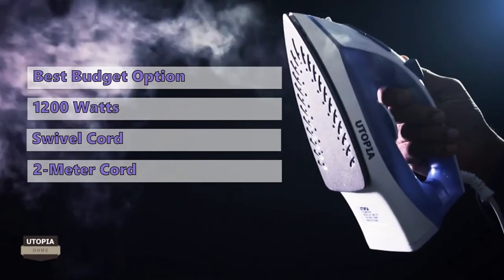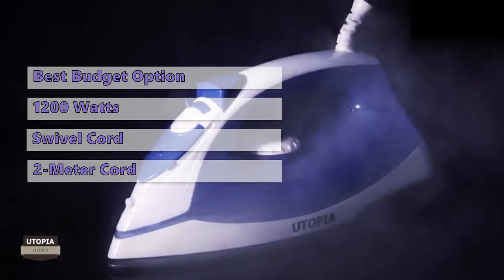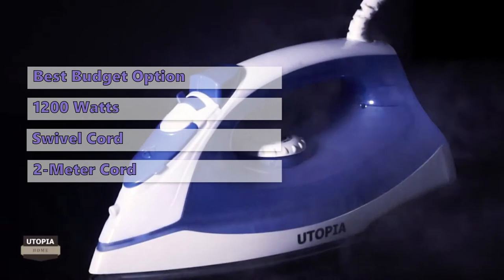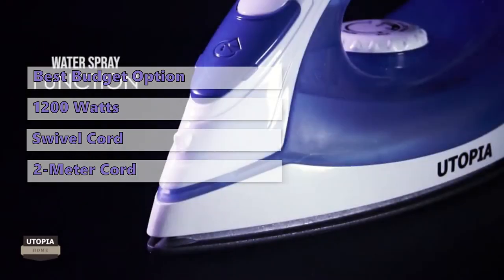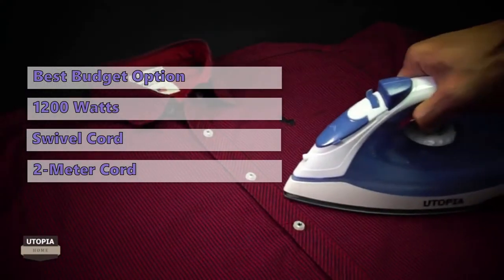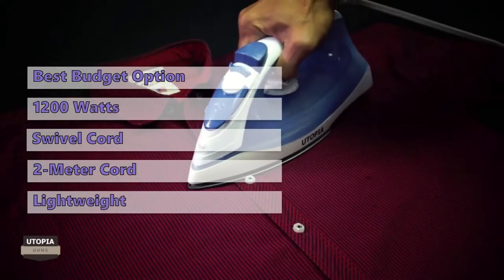You can also use this steam iron as a dry iron for delicate fabrics. This iron will let you release steam in 15-second bursts. While this iron has the most steam power of the models in our guide, it also has the least heating power. So, while it is the cheapest iron, it also doesn't have an auto-off function. However, this is the most lightweight option.